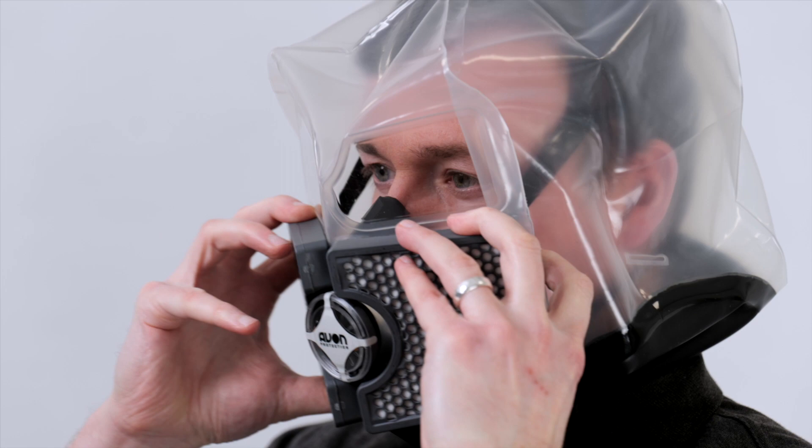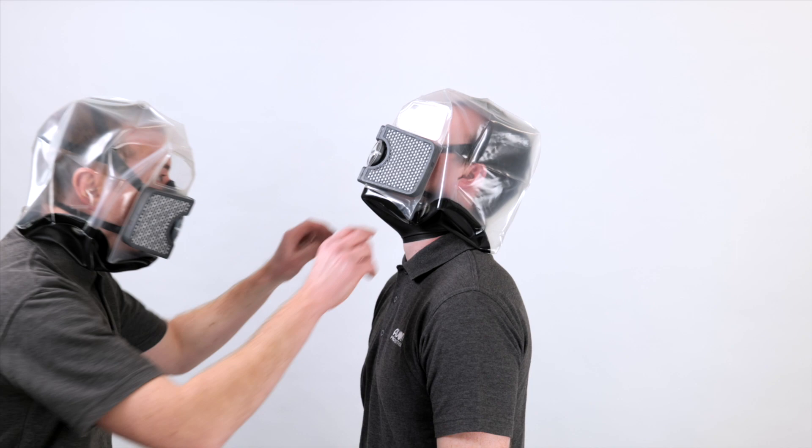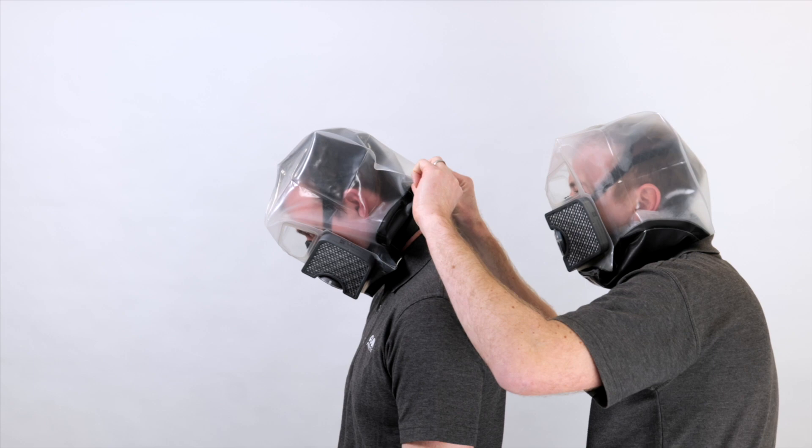If possible, have a buddy check. Ensure that the neck seal is smooth against the skin — nothing should be obstructing the neck seal, especially hair, jewelry, or clothing. Breathe normally, leave the dangerous environment, and proceed to a safe, uncontaminated area.